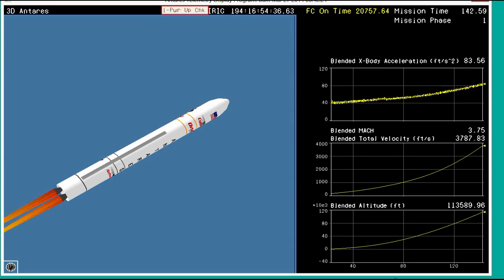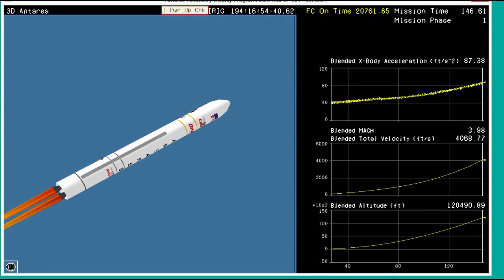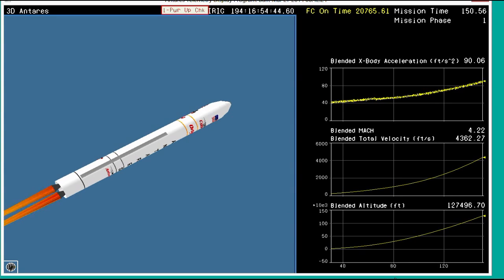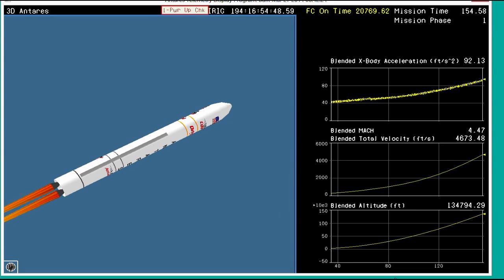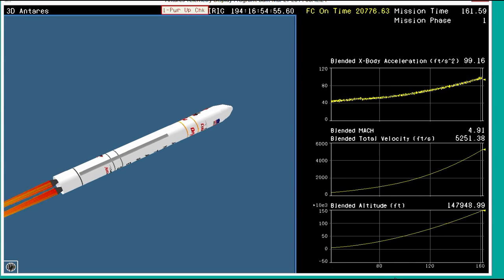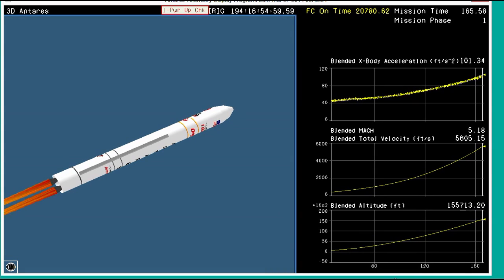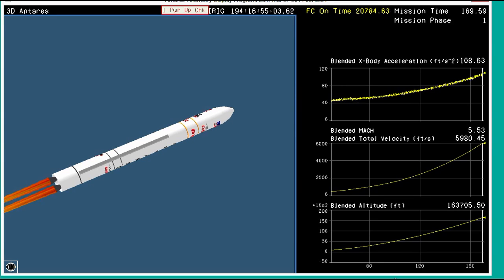Avionics power is nominal. Attitude is good. Core pressures are good. TBCs are tracking very well with very small steering commands on the engines today. Overall, Antares performance is green. Coming up now at two minutes, 50 seconds since liftoff — just about one more minute until stage one shutdown.